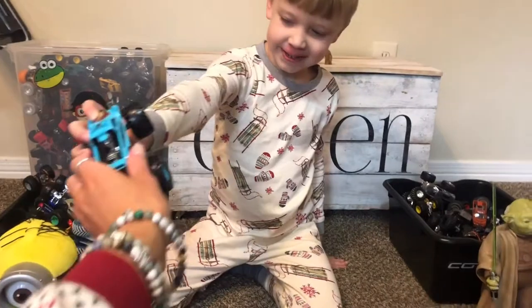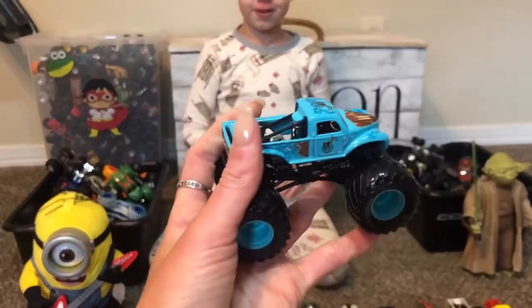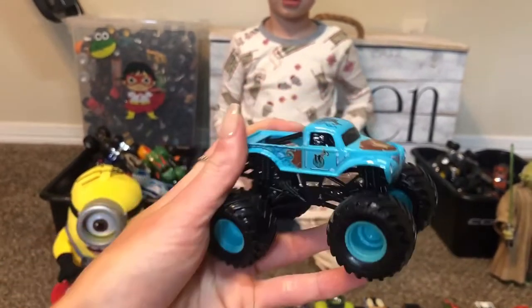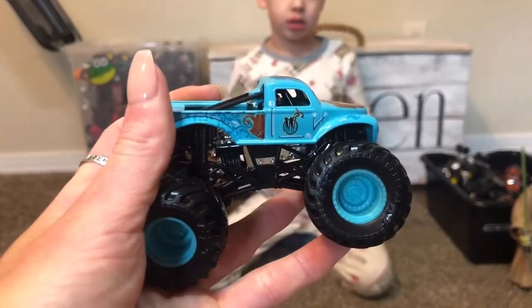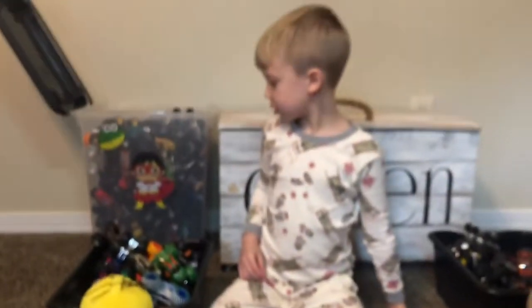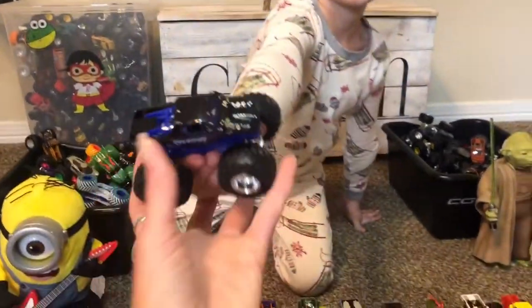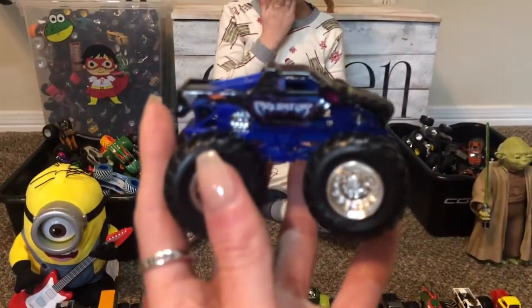Whiplash! This is Mommy's favorite, right? Why is this Mommy's favorite? Because it has a W on it! And she's a girl driver, and she almost won in New Orleans last time. She almost beat Grave Digger. Predator — it's a cat!